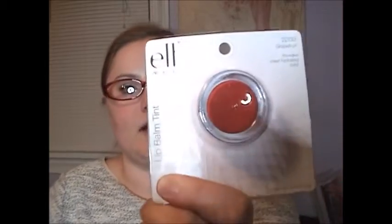Next is the e.l.f. Lip Balm Tin in grapefruit — I picked up two of these. It's just a lip balm tin, and it doesn't actually smell like grapefruit, which I wish it did. Then there's the e.l.f. Super Glossy Lip Shine in Pink Kiss — this is already open because I filmed this video once already and re-filmed it after finding more items. It's a cute lip gloss that kind of smells like grape, which is a little sweet for me.